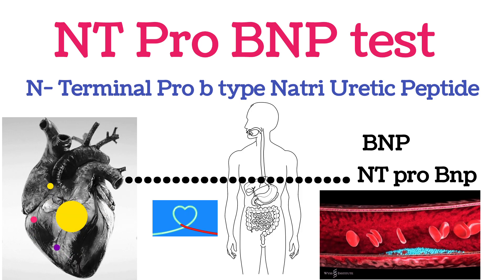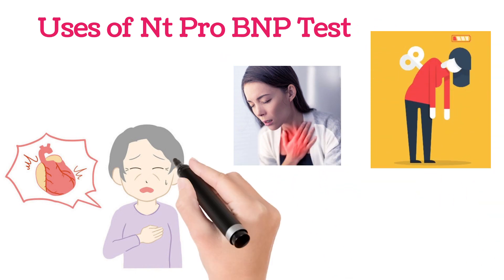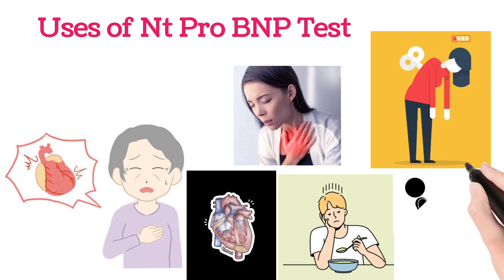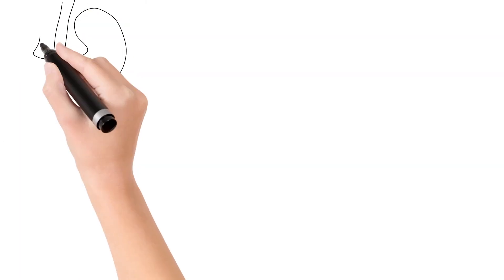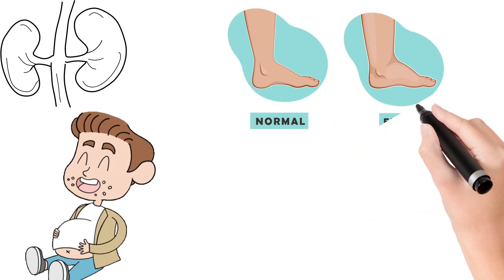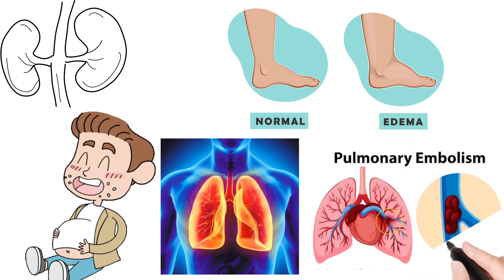This thereby reduces the blood pressure. So whenever there are heart failure symptoms — mainly shortness of breath, fatigue, heart palpitations, loss of appetite, frequent urination, kidney failure symptoms like swelling in the abdomen, swelling of the feet and legs, lung problems, or pulmonary embolism —